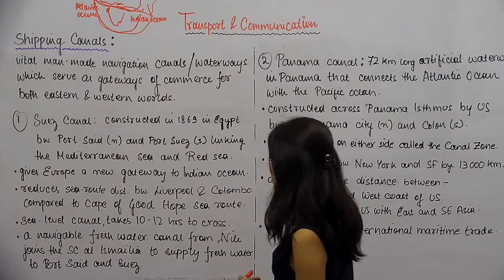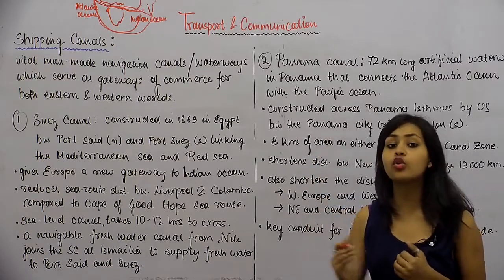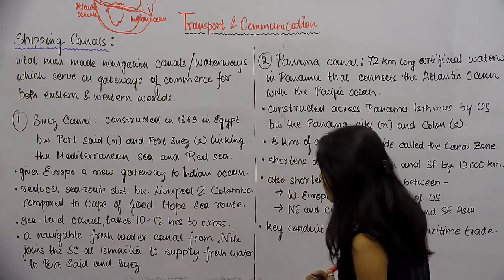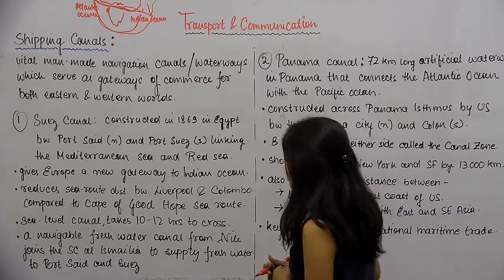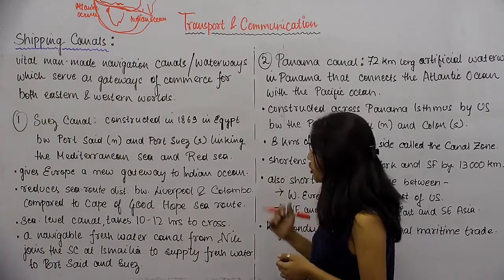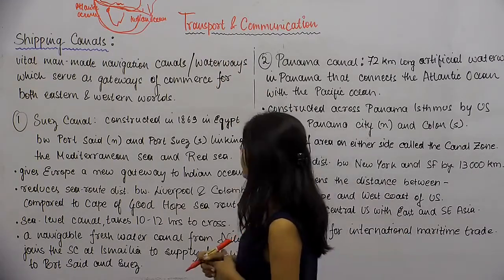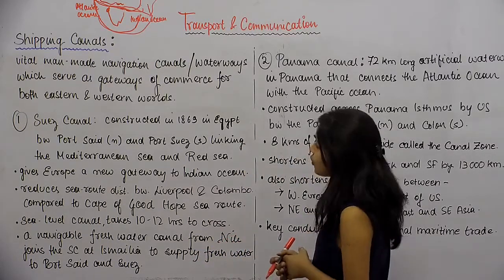The Suez Canal is a sea-level canal which takes 10 to 12 hours to cross. A navigable freshwater canal from the Nile joins the Suez Canal at Ismailia to supply fresh water to Port Said and Suez. This freshwater canal connection provides fresh water to the two ports involved in the canal.